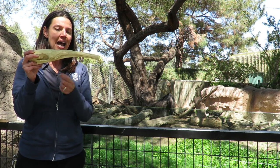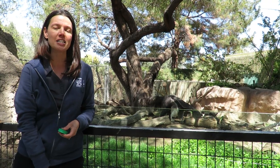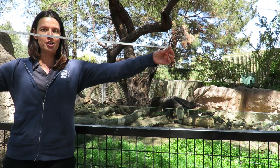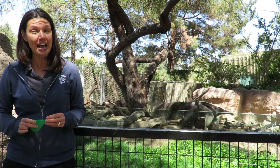Inside the skull there are no teeth. Instead, the anteater uses their long tongue — about two feet long, as this visual shows — to lap up up to 30,000 insects every day.